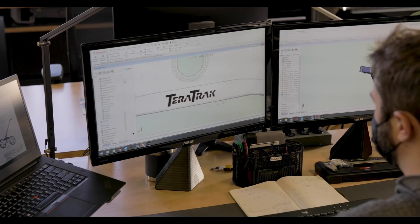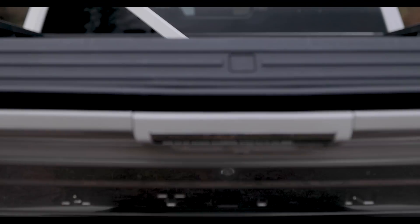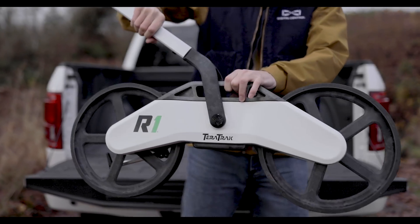Our worldwide network of experts is dedicated to solving the industry's problems. That's why we're proud to announce the release of the world's first automatic terrain mapping and bore planning device, the TerraTrack R1.